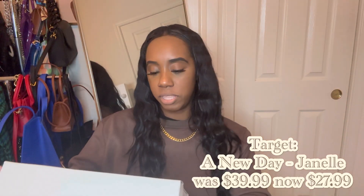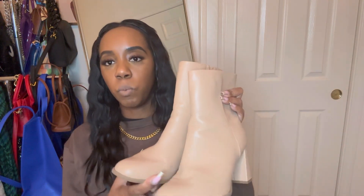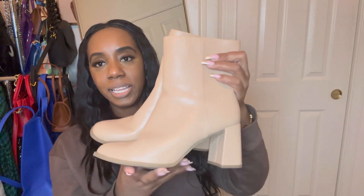So the first boot is from Target, and it's their brand called A New Day. The name of this shoe is called Janelle. These are the little booties — super cute, not too high. I really got these for work. They're like a pleather tan boot, just to be casual with boyfriend jeans, or if I'm going to work with a cute dress or skirt. The heel is not too high. I'll be walking around in my boots at work. Simple and easy, super cute and comfy. They can go with jeans or business attire — they're multi-purpose, and that's what we love.